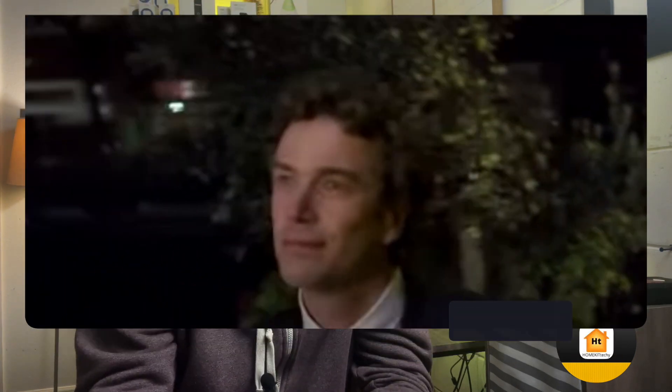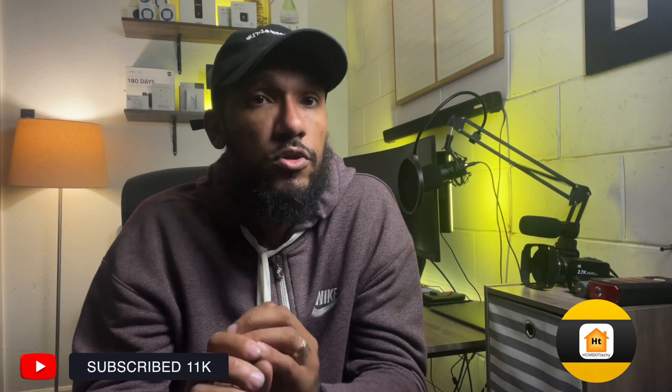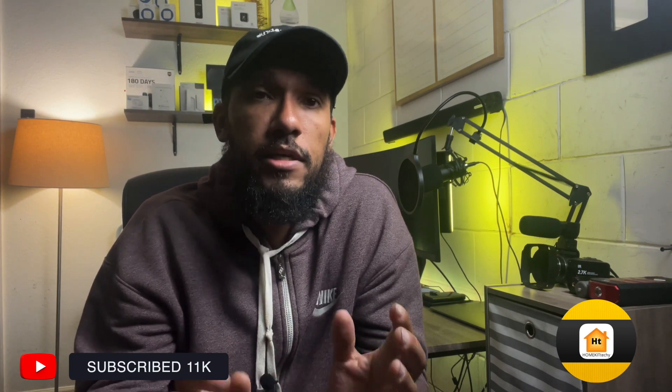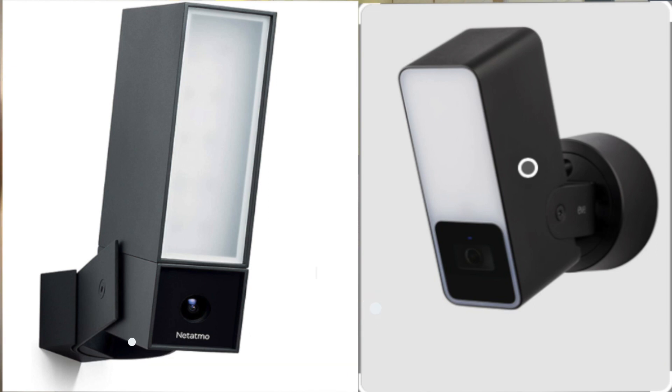A floodlight camera is an outdoor security camera with motion-activated floodlights. This camera doesn't come equipped with a siren, but does come with two-way communication with a built-in microphone and speaker. The EVE Floodlight is pretty small in size — just 6.7 inches high, 2.6 inches wide, and 6.3 inches deep. Even though the EVE and Metatmo Floodlight Camera share a similar look, the EVE cam is smaller in size. The light has been said to be extremely bright, which is great.